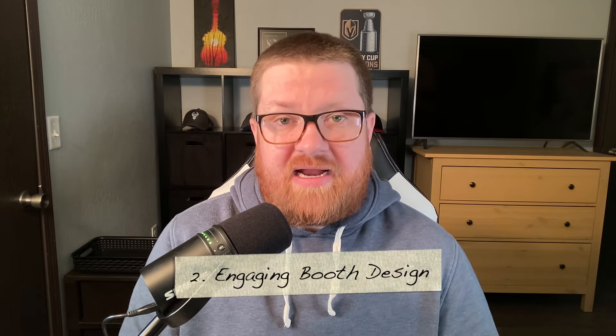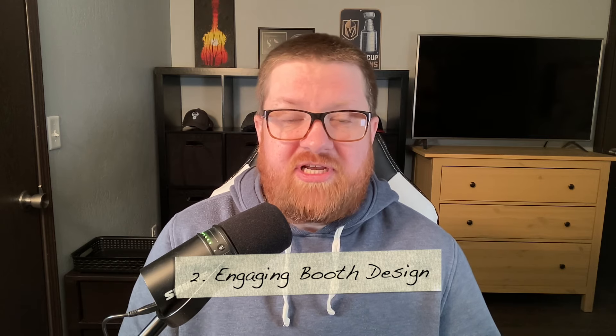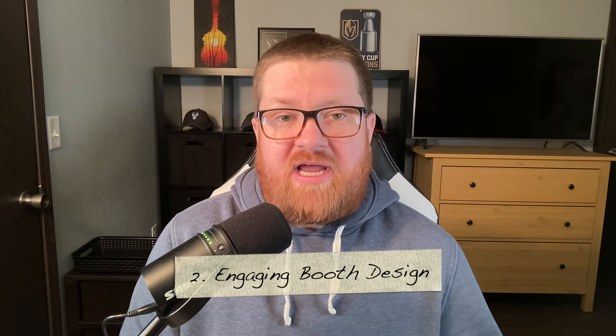My second tip is to create an engaging booth design. You want to create an eye-catching booth with clear signage and a cohesive theme that showcases your brand identity. Make sure that your booth is easy to digest visually — avoid overcrowding and loud patterns and textures that might be too distracting and take away from shoppers being able to see your products clearly.